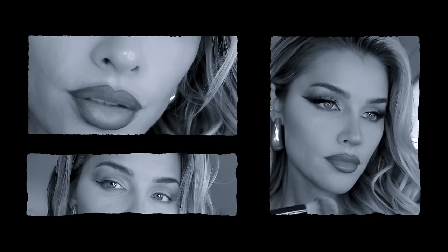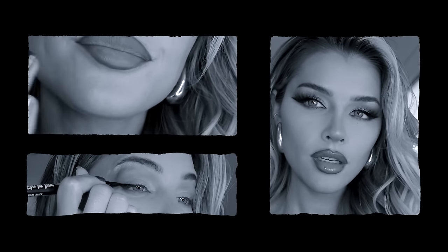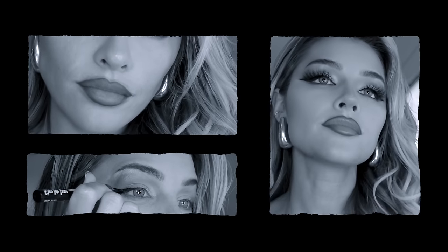My name is Carmella. We are doing a mob wife makeup tutorial. Hey guys, how are you? It's Jean Watts. Welcome back to my channel. I am jumping on this trend and I am doing the mob wife makeup look because I just love it.